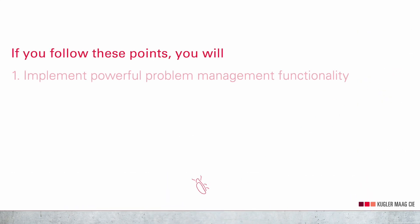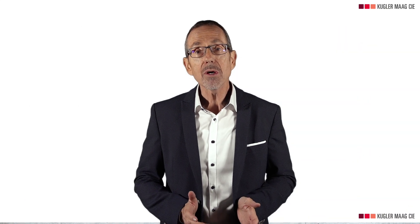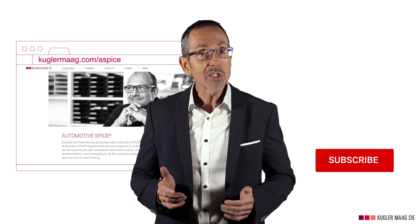This was a summary of problem resolution management. If you follow these points, you will implement powerful problem management functionality, keep control of your problem management, and you will avoid having disappointed customers. If you need more information, we have a white paper on problem resolution management that you can download from our website — you can find the link in the description below.